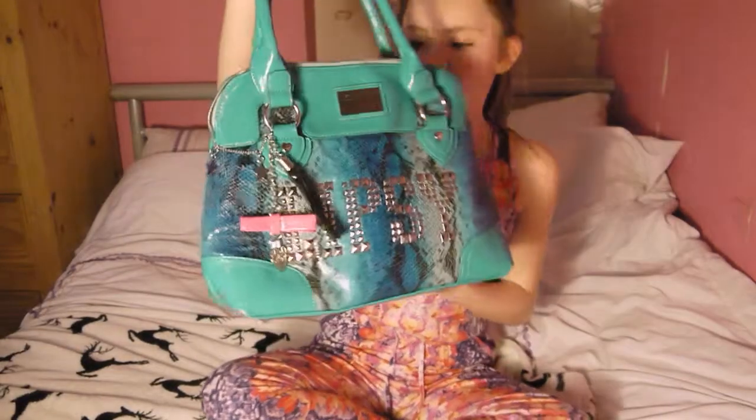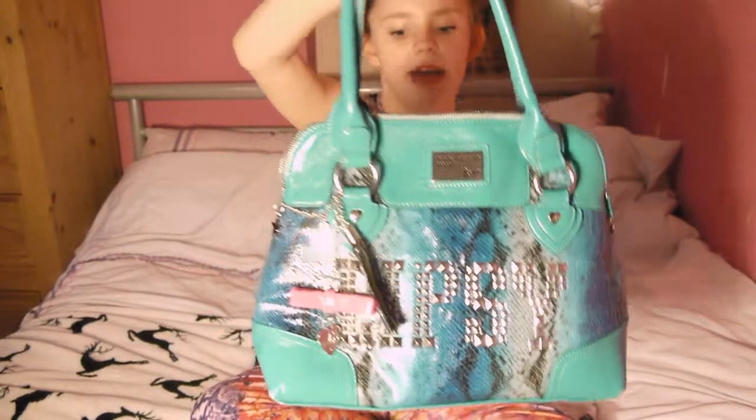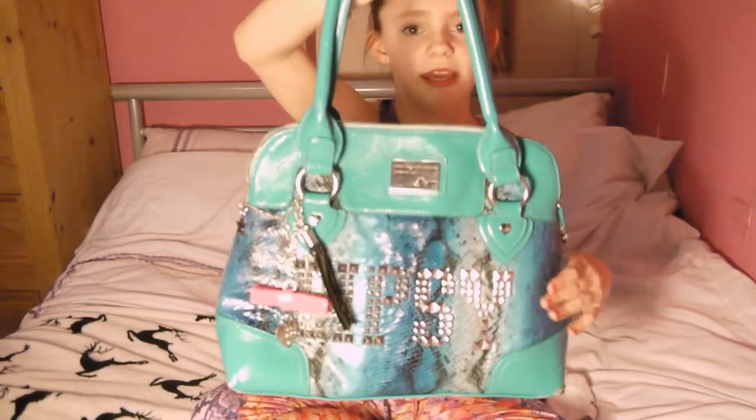Hey guys, it's Cicely here and today I'm going to be doing a what's in my bag video. This is my bag — it's just a turquoise bag with a snakey pattern on it.